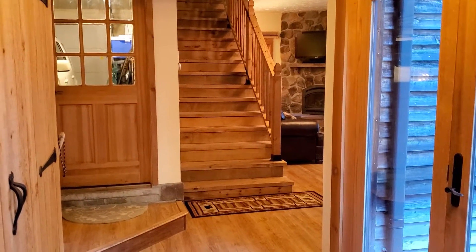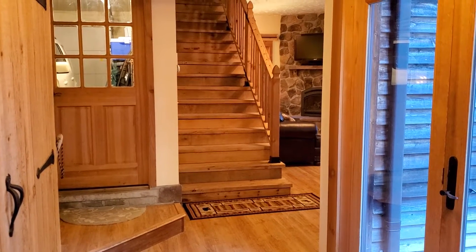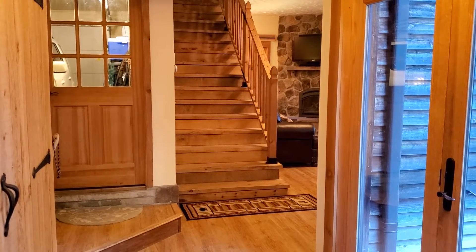Hey everyone, it's Adam Meek with Adam Meek Real Estate. We're taking a look inside the great Up North Sanctuary here on Dead Lake. Let's take a look around and see what you think.